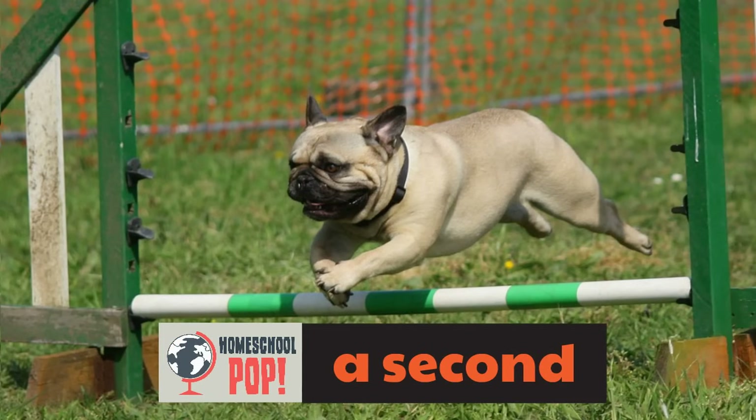The time that it takes this cute little dog to jump is a second — it's just like a moment. Boom! The dog jumps in the air for a second. You can see how this dog is jumping over that pole. It takes just a second to jump. That's a second.